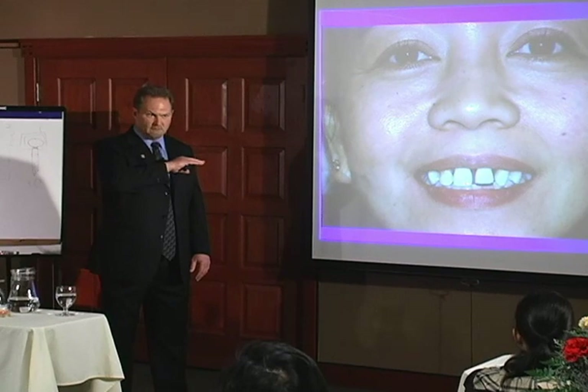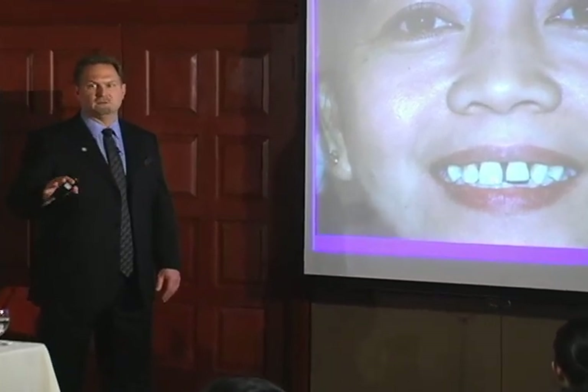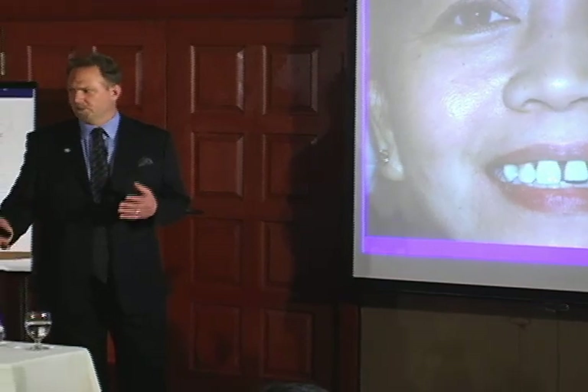Where do the teeth go? Where's the vertical dimension? Where's the occlusal plane? All that basic stuff we learned in dentures, we don't think about with crown and bridge patients, but you need to.